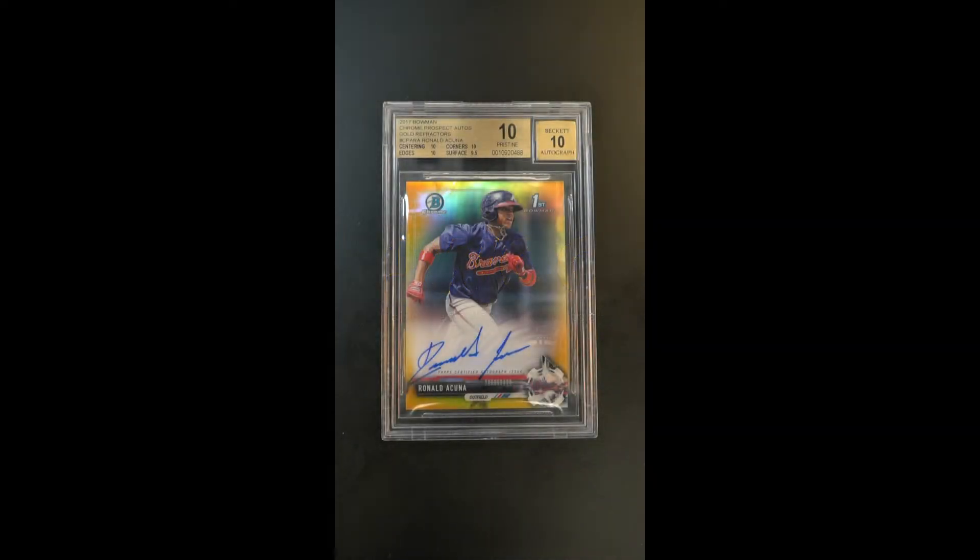So many superlatives, it's hard to know where to start. This is the highly coveted Acuña rookie from 2017 Bowman Chrome — absolutely gorgeous in its native sense, but this is indeed the gold refractor parallel. Dollar-for-dollar, maybe the most important refractor variant that the market has ever invented.